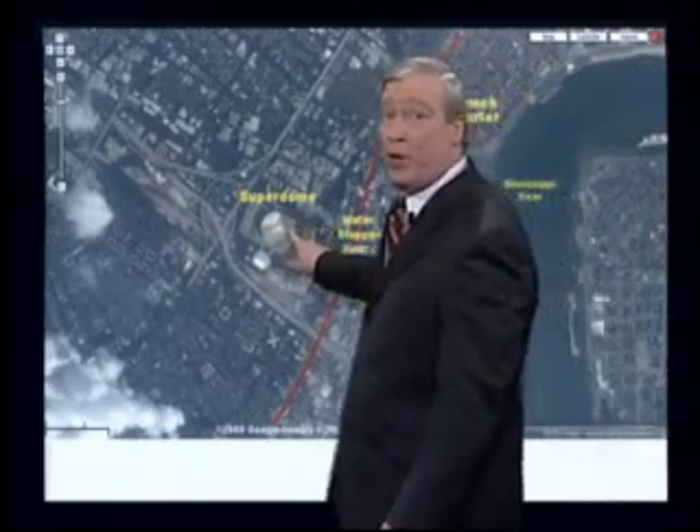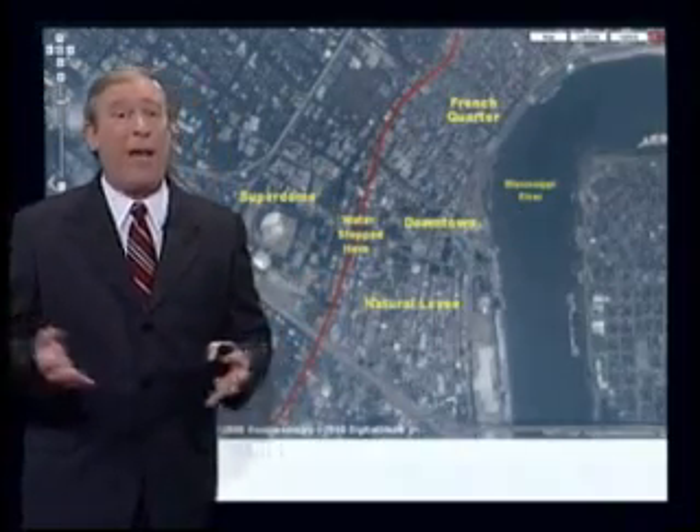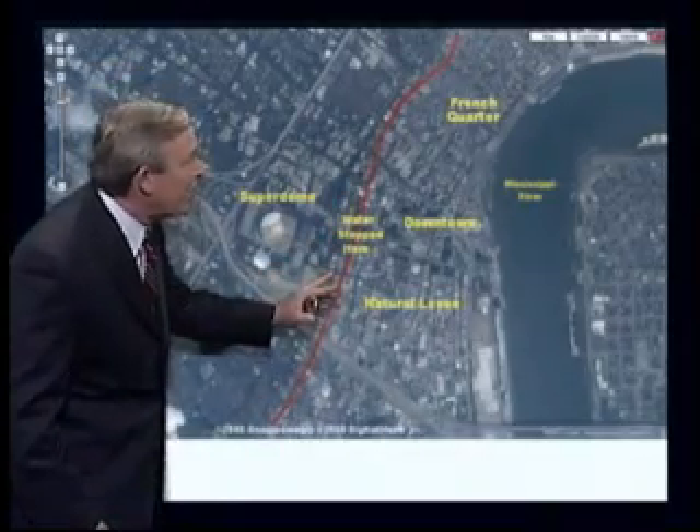The flooding made its way all the way downtown. Here's the Superdome with the roof half torn off right here. But notice where I have the red line — the water stopped. The natural levee from the Mississippi River, created by thousands of years of the river flooding during spring floods and depositing sediments, stopped the water right at downtown, maybe a block or so past the Superdome.